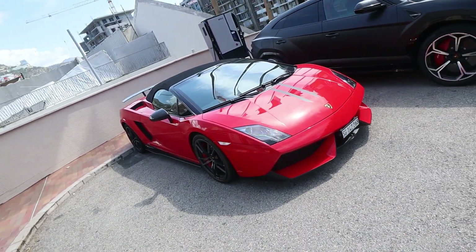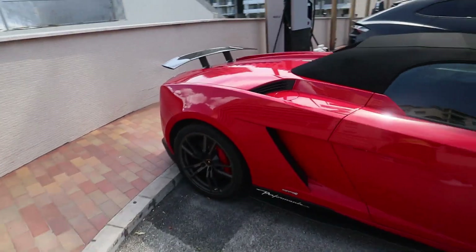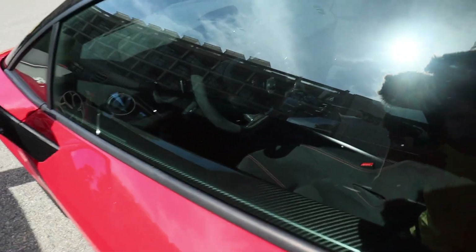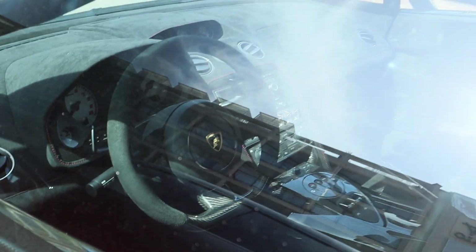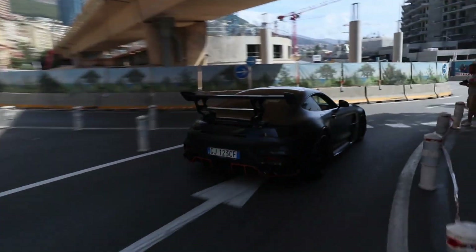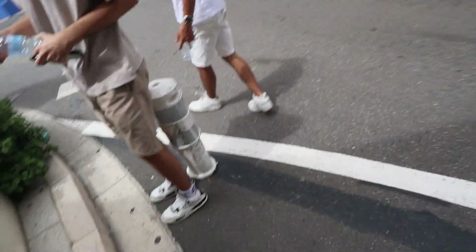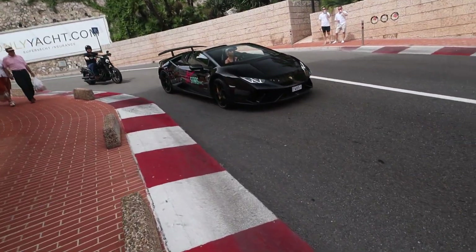And then over here, another sick example of a proper supercar: Lamborghini Gallardo Performante Spider LP 570-4, with loads of carbon fiber. Look at the interior — it looks clean. I forgot to mention this is a roadster. These are going for like a million or more.